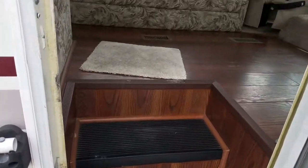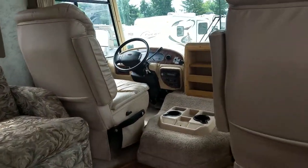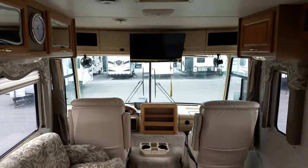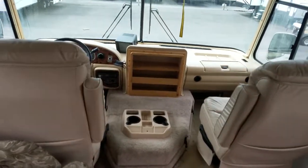They definitely did their seasonal maintenance on it. Stepping inside, we've got the standard configuration of a motorhome. You'll see that they took the TV out from between the driver and passenger seat and built a homemade organizer.